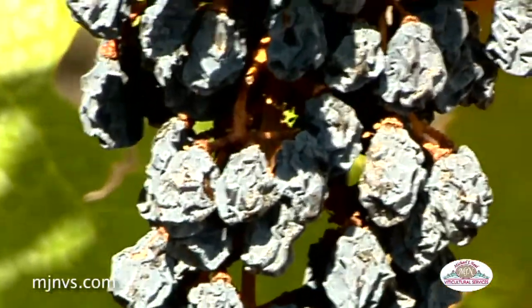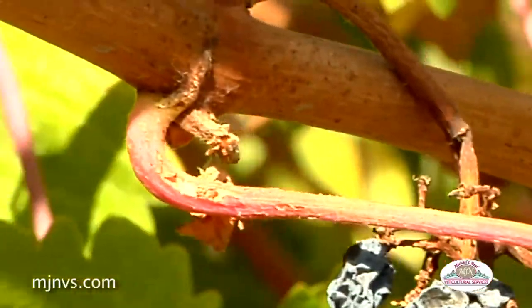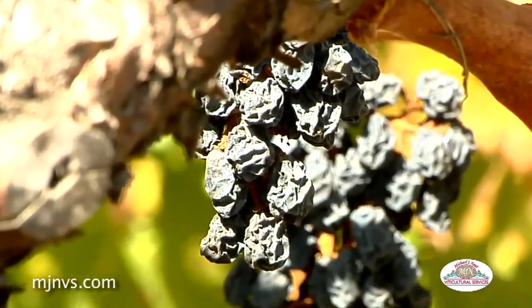Sometimes it might be just the bottom of a cluster that could have the bunch stem necrosis, or part of a wing and shoulder. But in this case here, it's the whole clusters that are completely collapsed.